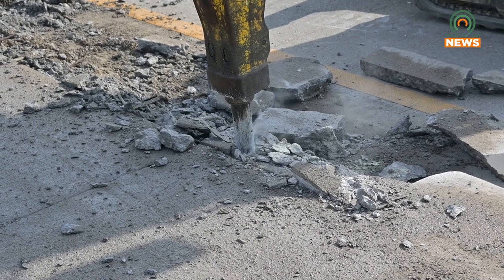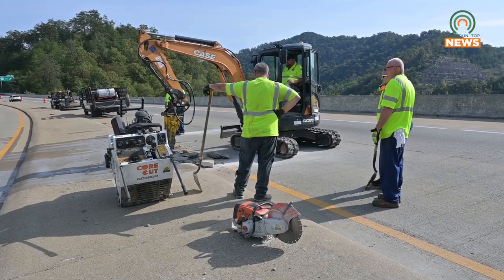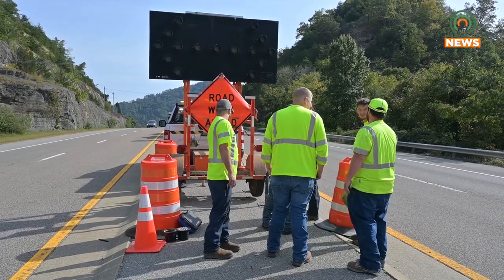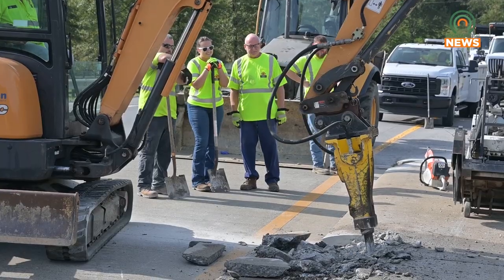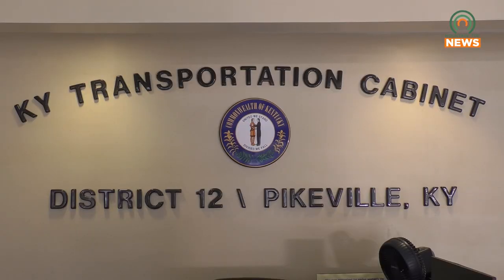We're going to start around Foggy Mountain and come on down towards the Shelby Valley area, working on medians. We're going to be replacing some box drains, clearing those out. Those are in the future, but we're hoping to get those done before the end of the year. So this is really just phase one — we're working on the most needed item right now on that bridge on Sookies Creek.